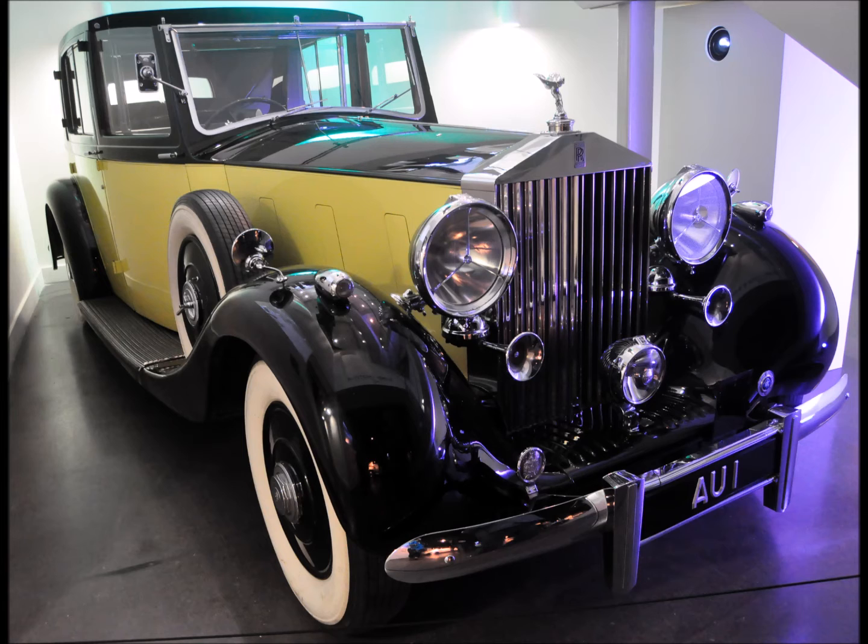Goldfinger's licence plate is AU1 — AU of course being the periodic table symbol for gold, as well as the first two letters of Goldfinger's first name, Auric. I will leave you some time now to take photographs of this section of the exhibition, and I will be waiting for you all to join me over there when you are ready. Please do take your time and don't feel rushed.